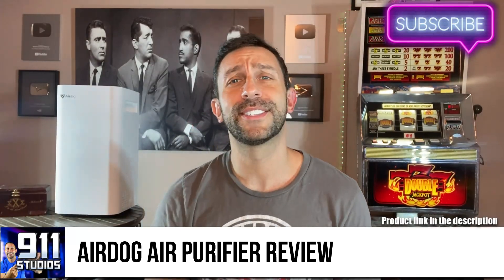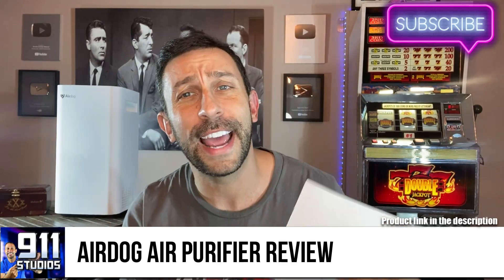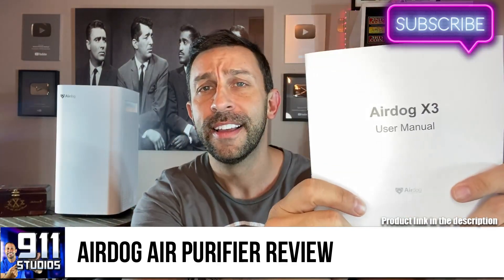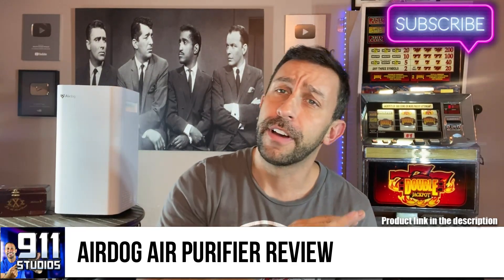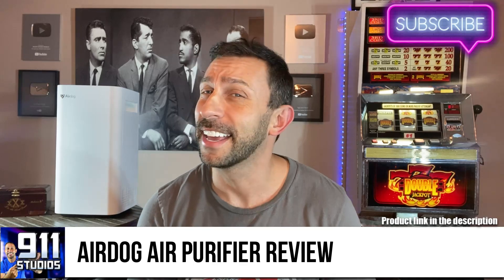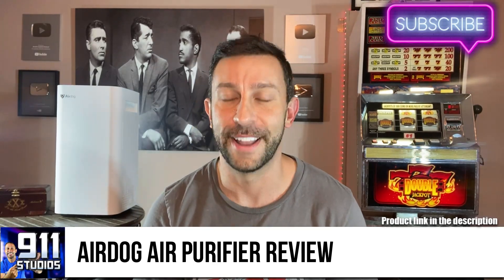Hey folks, this is Adam from 9-1-1 Studios and today we've got a great air purifier for you. It's the AirDog X3, one of the best air purifying systems on the market. So let's take a look at it, go through some of the specifics, and kick it off right about now.